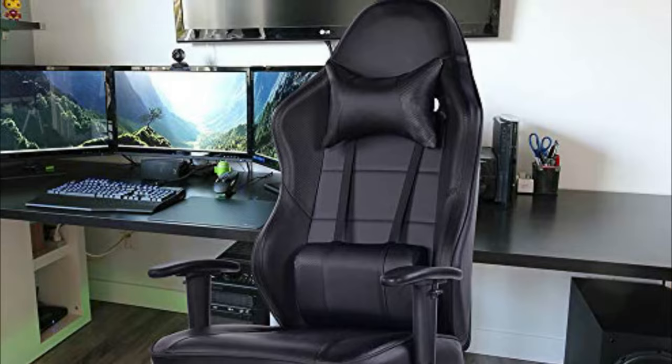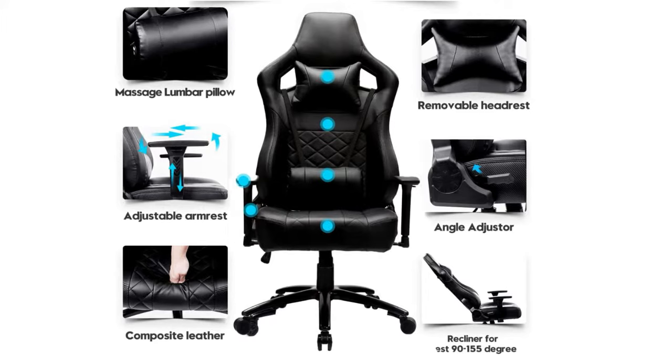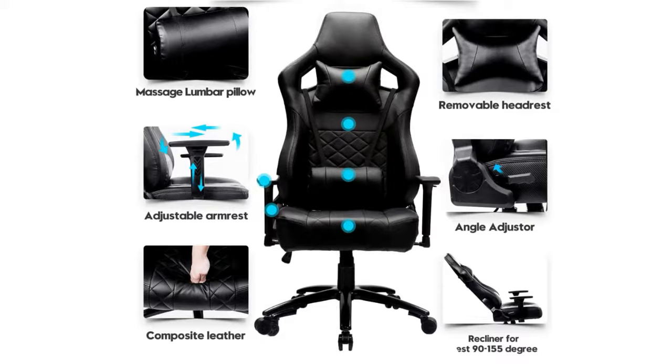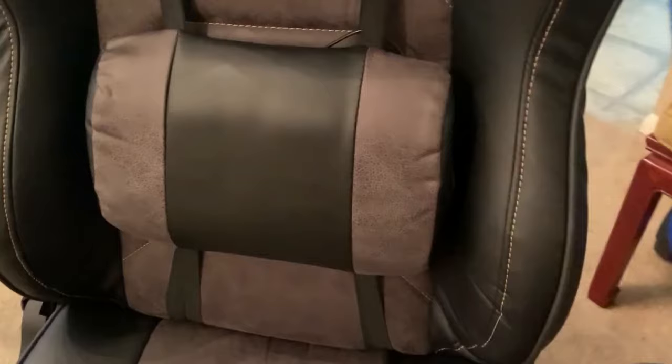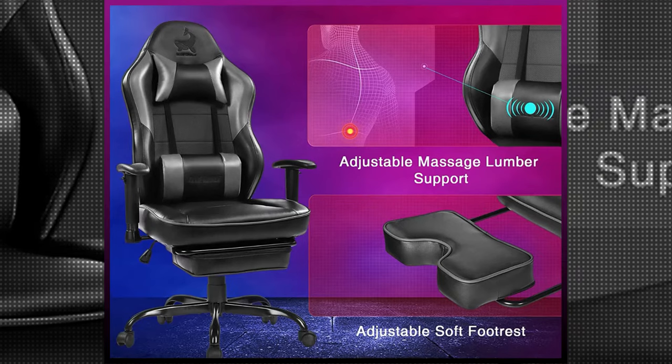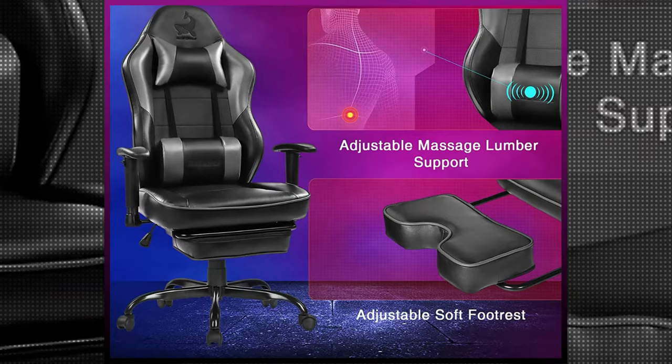Every part of this amazing chair can be adjusted to fit the height and type of your body perfectly. In fact, you can adjust the seat's height, the high backrest tilt, and the 3D dimensions of the armrests. Thanks to this, this chair is one of the most versatile chairs out there as it can be used for studying, gaming, working, and even napping. Furthermore, this chair can be easily moved around your office space as it comes with 360-degree swivel rotation and smooth rolling wheels to guarantee smooth maneuverability in every direction.